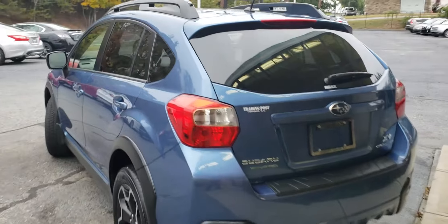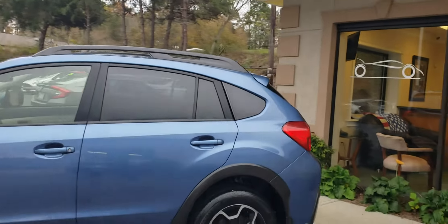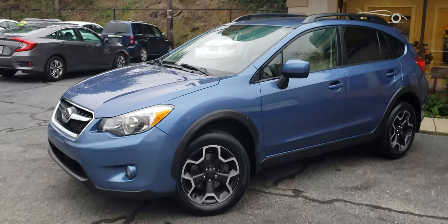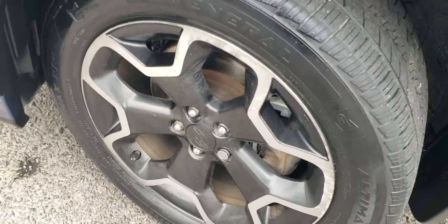It's a beautiful blue color and it's got the sporty rims on it. Click on 'Get Approved Now' — we offer financing for all types of credit: first-time buyers, bad credit, bankruptcies, good credit. We do it all here.